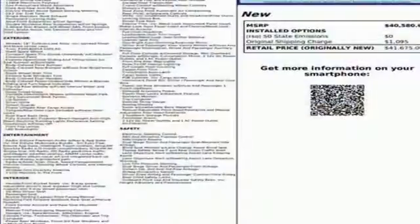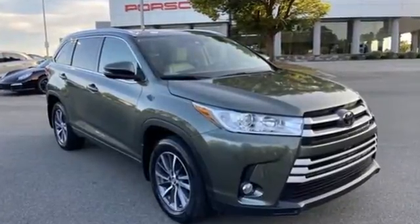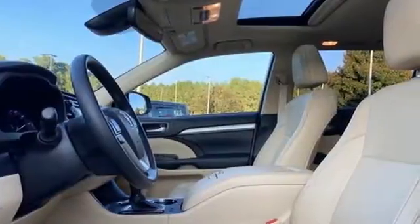Of the Highlander, Motor Trend remarks: cabin emphasizes functionality and is geared towards families with its adjustable seating arrangements, 60-40 split second row seats and a large center console bin.